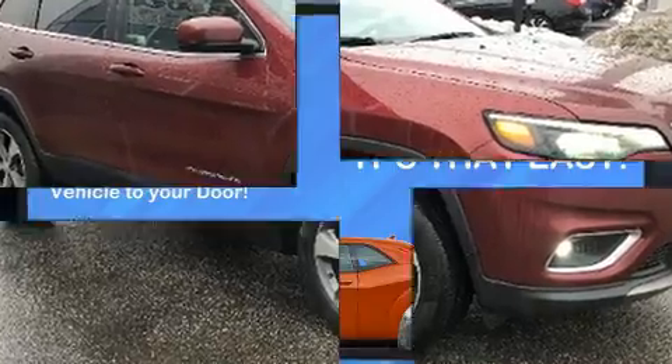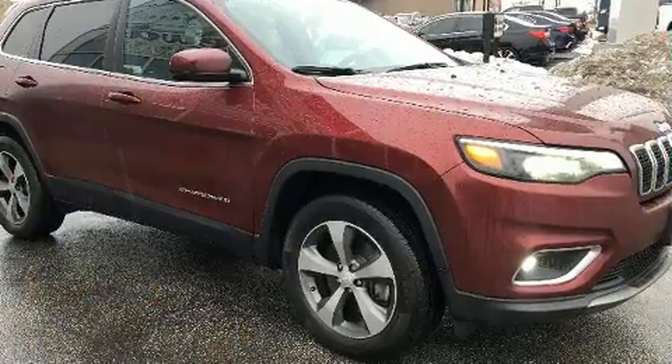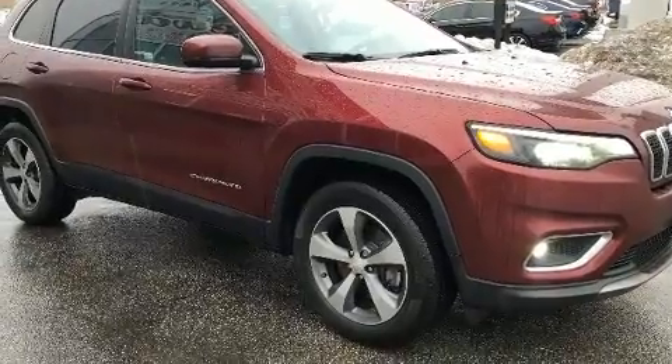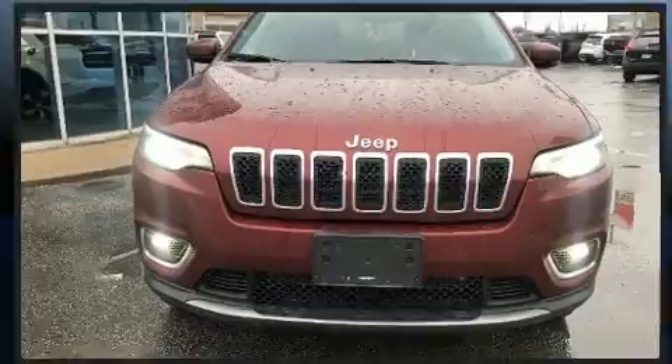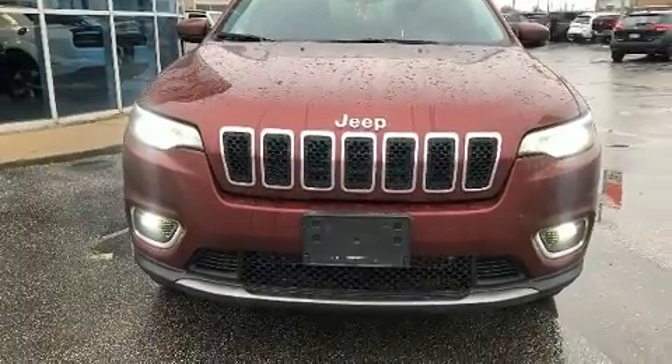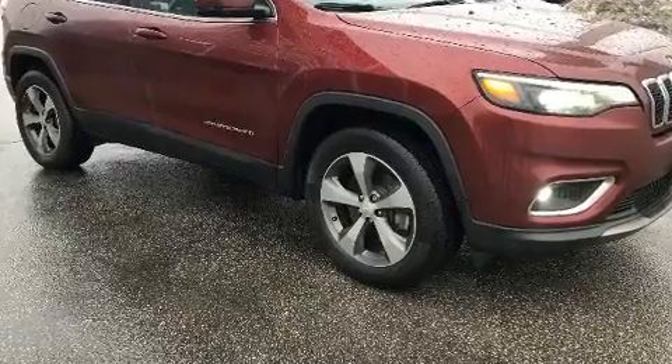Jeep also prioritized safety and security with features such as dual front impact airbags with occupant sensing airbag, front and rear side impact airbags, traction control, brake assist, anti-whiplash front head restraint, ignition disabling, and four-wheel disc brakes with ABS.